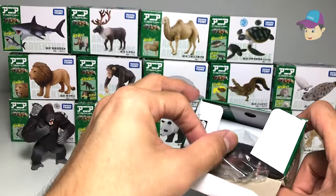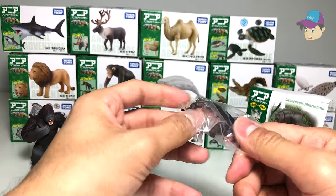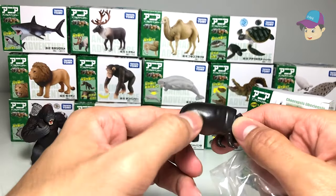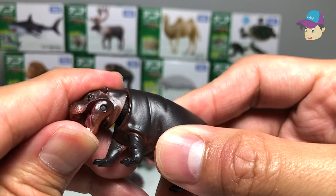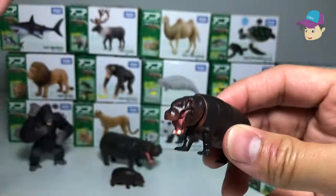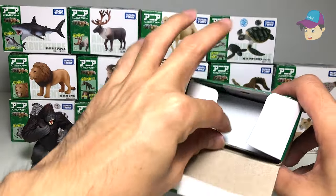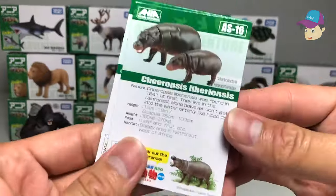In case you didn't know, hippopotamuses are actually more dangerous than lions in Africa — they've killed more humans than lions have. They're very ferocious and very territorial animals. So we have a whole family of hippopotamus figures here.